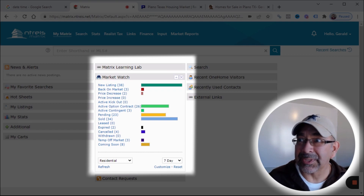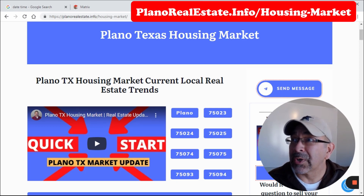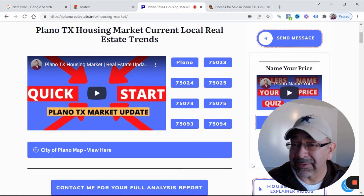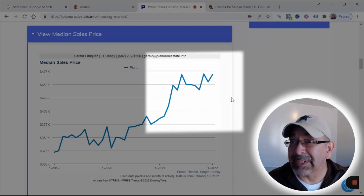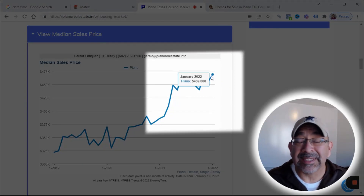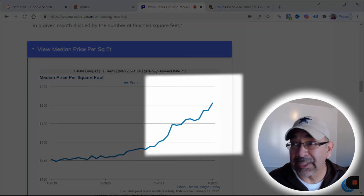Feel free to pause this video and look at these other numbers as well. The next thing we're going to look at is the Plano market trends — I'll leave a link to this website in the description below. We are at PlanoRealEstate.info. If you want to know what the market's doing in your actual zip code, you can just click on your zip code and it's going to have the same information detailed down to your zip code. This is for the overall city of Plano, and you can see the median sales price went up from the previous month — from $455K in December up to $469K in January. As you can see, that's not the high, but it's getting back up there.